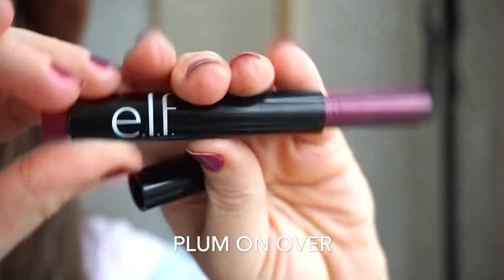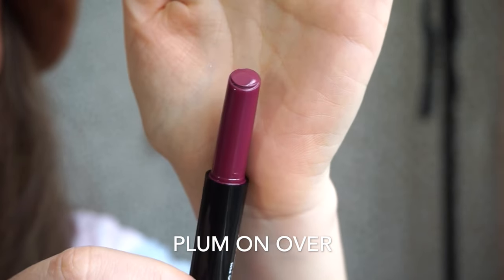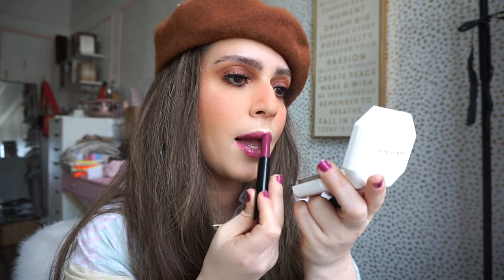The final shade is called Plum On Over — it's a plum, slightly magenta shade I would say. Here's what this beauty looks like — also right up my alley. I love these tones. Elf did such an amazing job with this collection — from the colors, to the quality, to how they feel on the lips, just really really nice.